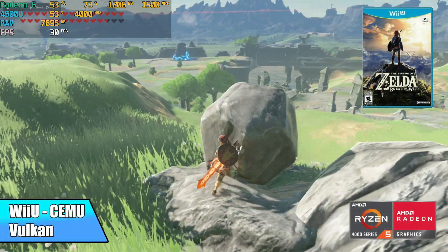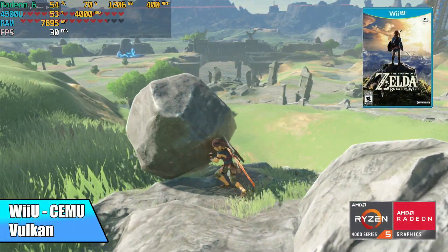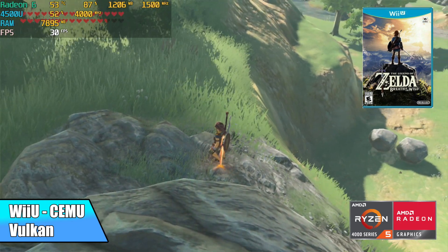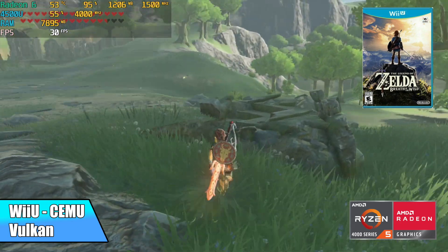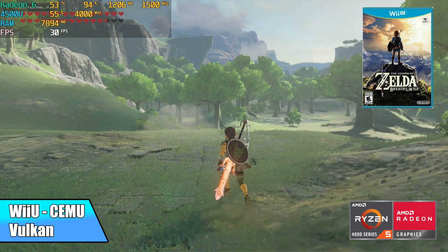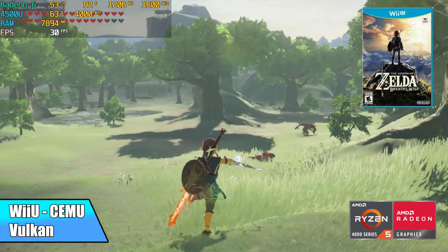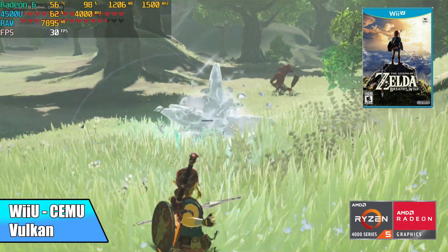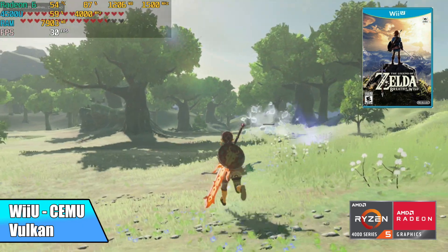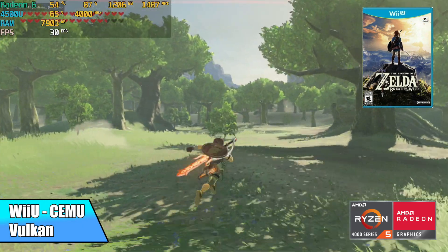Finally, Wii U using Cemu with the Vulkan backend and async shaders — Breath of the Wild locked at 30 FPS running amazingly. Lower-end platforms like Dolphin, Wii, Dreamcast, PSP, and N64 will all just run at full speed, so there's no need to even test those.